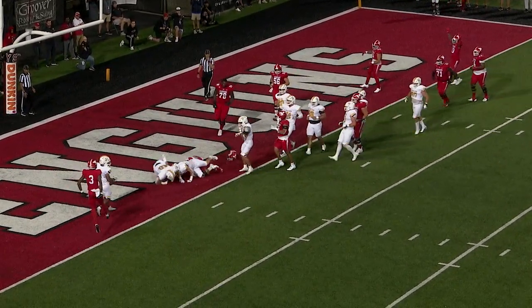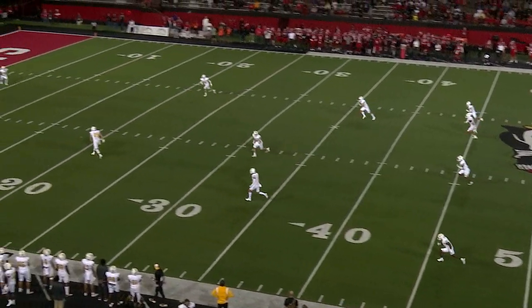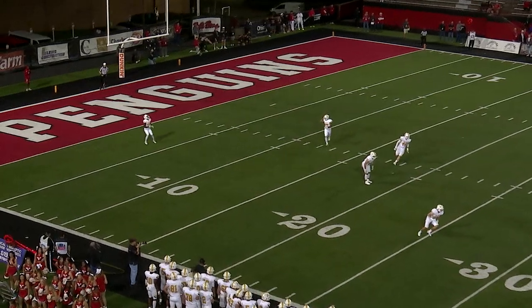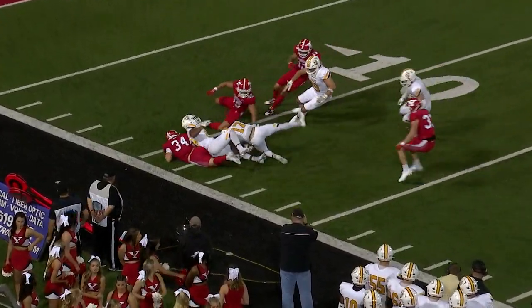We've got a helmet loose, but Davidson is able to get the season off. Valpo in the all-white. Another nice kick by Ben — a misplay kick, and the Penguins are going to dive for it.